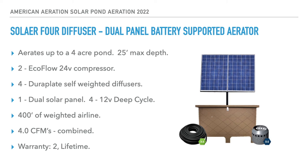Finally, the solar four-diffuser dual panel aerator covers up to four acres at 12 feet deep or deeper, with a 20-foot max operational depth. It uses two EcoFlow compressors, four diffusers, a dual solar panel, four 12-volt deep cycle batteries, and 400 feet of half-inch weighted airline. Combined air output is 4.0 CFM between the two pumps. Warranty is two years on the compressor and lifetime on everything else.